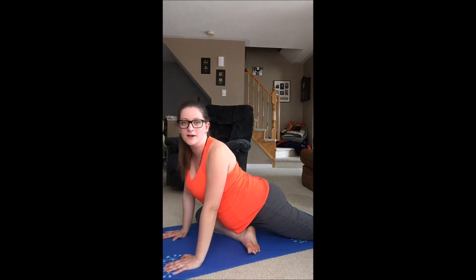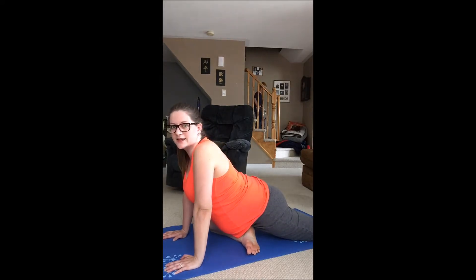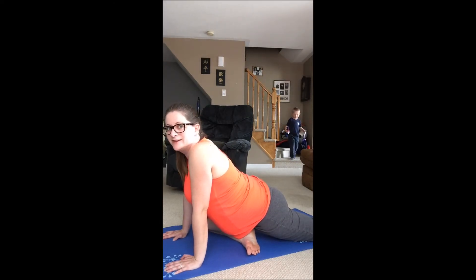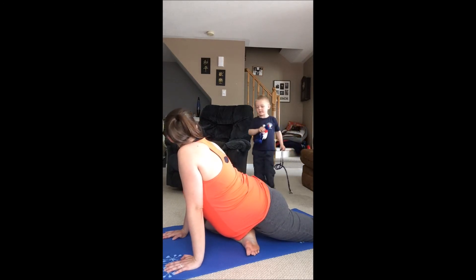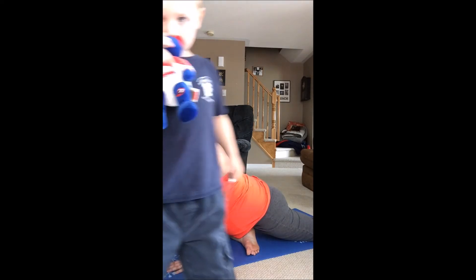Of course you can hold it as long as you want, whatever you're comfortable doing. Here comes my little monkey — it's because of him I have sciatic pain! I'm making a stretching video showing people how I stretch out my sciatic nerve.